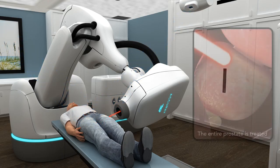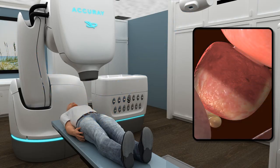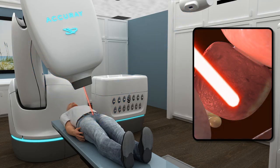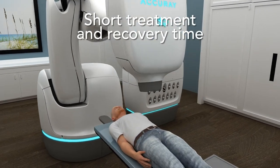The CyberKnife system uses X-ray imaging to track the prostate's unpredictable movements by continually adjusting the radiation beam with its robotic arm to target the prostate with high precision and accuracy, without any surgical cuts. Not only does this mean no overnight hospital stay, but it allows for short treatment and recovery time.